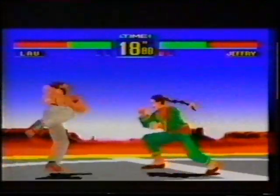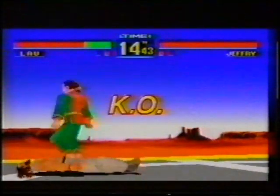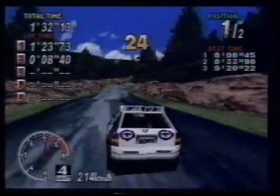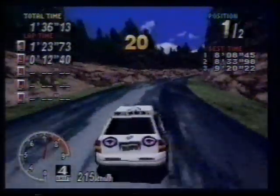In America, if you bought a Saturn, they'll send you the Remix free. But in this country, it'll cost you about £30. Other games to come include Sega Rally, the newest arcade racing game. These world-exclusive shots are from the actual Saturn version of the game.